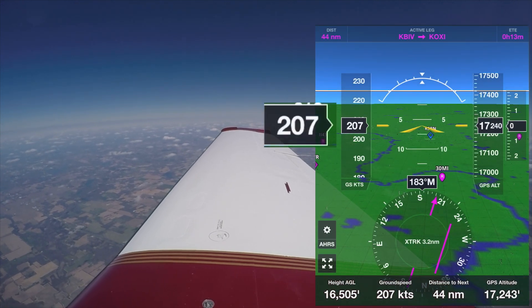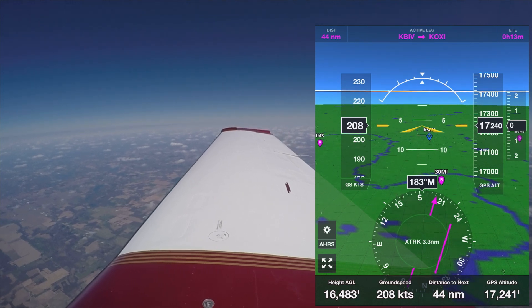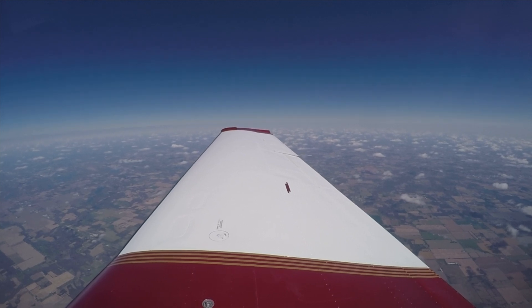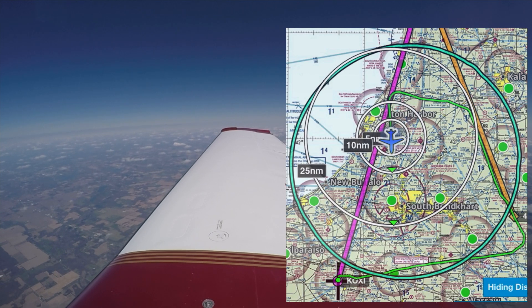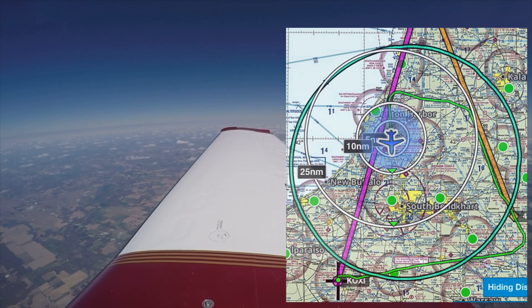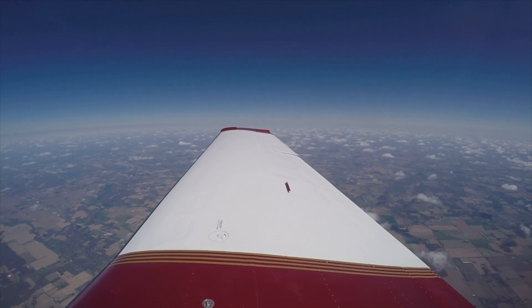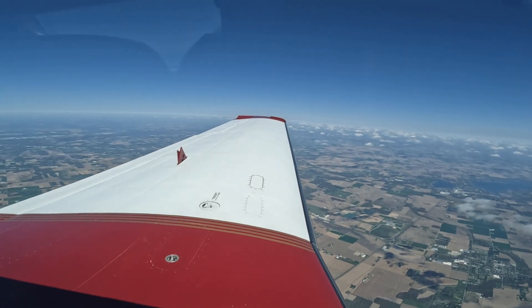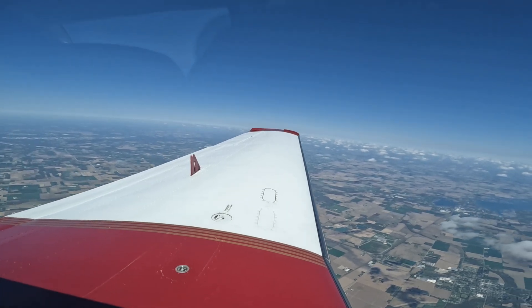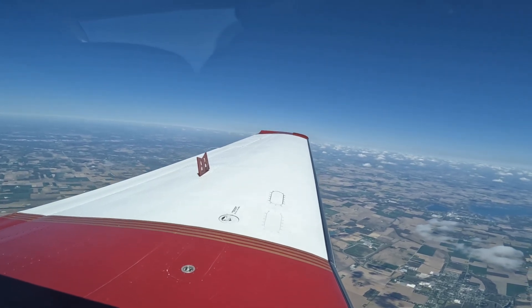Currently with a tailwind, we are getting a ground speed of 207 knots. The glide ratio of a Mooney M20K 252 is 12.7 to 1, so you can glide over a 30-mile radius at this altitude — I counted about 16 airports just within this glide radius here. Now obviously for most descents, we plan properly so that we don't need to use speed brakes very often, but in some cases they are very useful, especially when you're descending from high altitudes so that you don't shock-cool the engine.